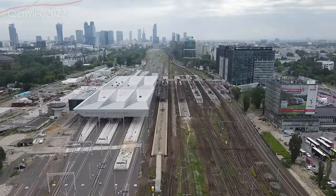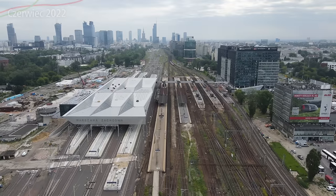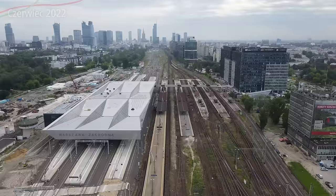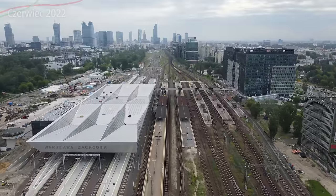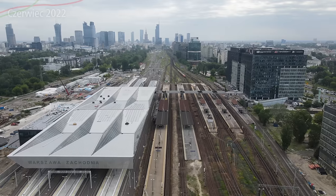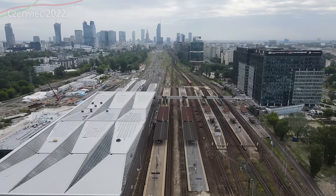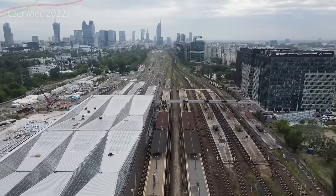W najbliższym czasie dwa albo trzy perony będą dalej przebudowywane. Co widzicie - tutaj już jest do nich dojazd samochodowy, takie przejazdy kolejowe zostały zamontowane. W najbliższym czasie to oczywiście musi być wszystko połączone, żeby tutaj móc rozpocząć rozbiórkę tych peronów, a później budowę całkowicie nowego dworca. Te perony będą rozebrane po wakacjach, aby były mniejsze utrudnienia. To wszystko musi iść zgodnie z harmonogramem. Wtedy będzie też nowy rozkład jazdy.